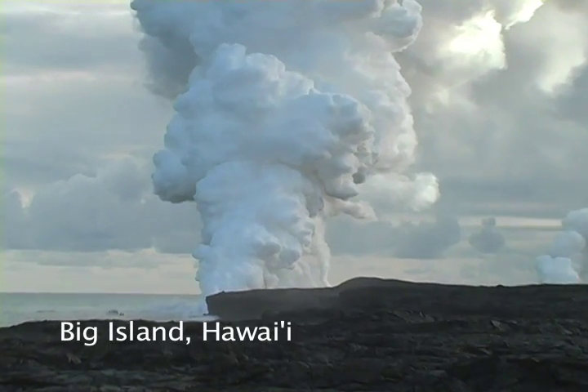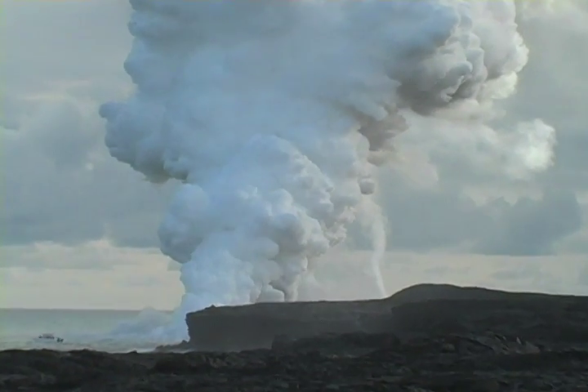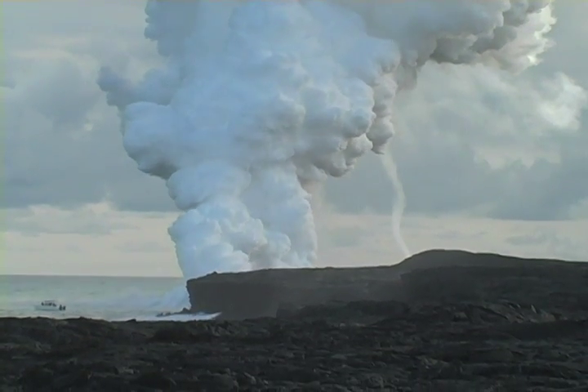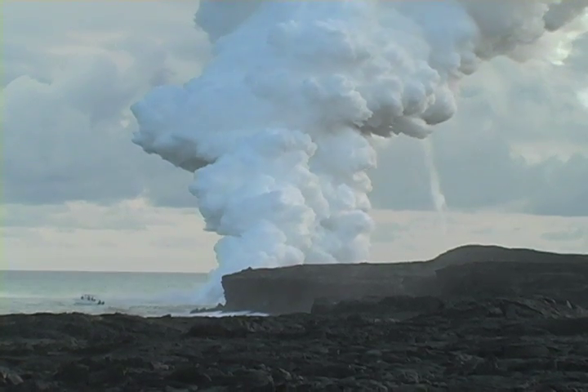Molten rock can cool above or below ground. For example, here in Hawaii, the molten rock from Kilauea's ongoing eruption reaches the ocean to form new lava rock. You can see the plume of volcanic gases where the lava reaches the water.